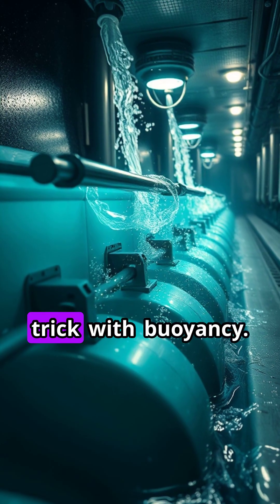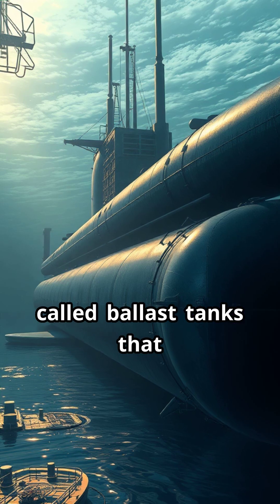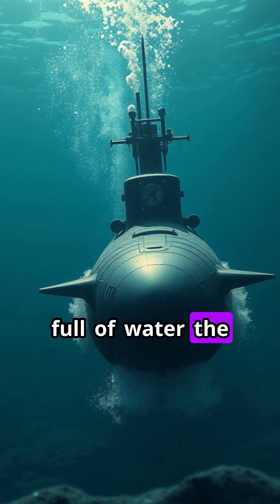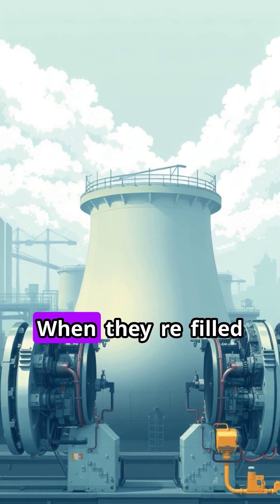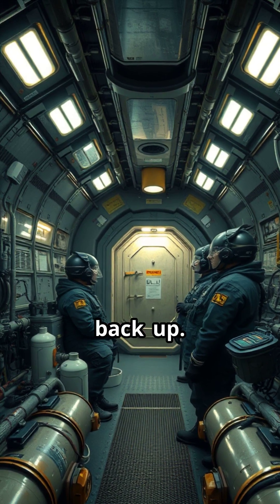Submarines use a clever trick with buoyancy. They have special tanks called ballast tanks that can be filled with water or air. When the tanks are full of water, the sub becomes heavier than the water around it and sinks. When they're filled with air, the sub becomes lighter and rises back up.